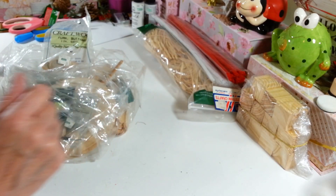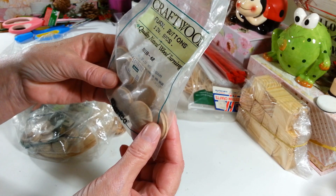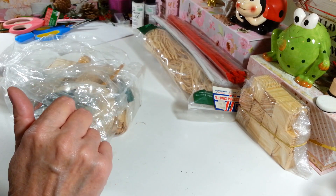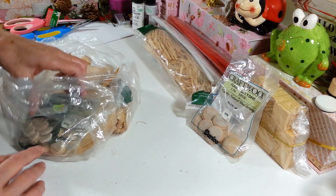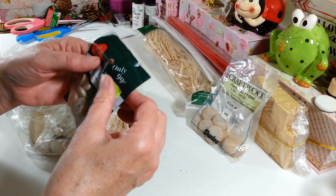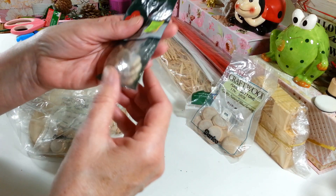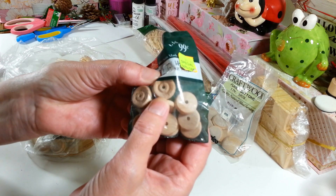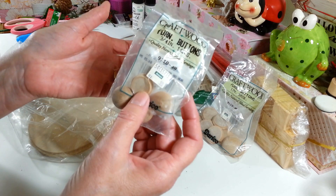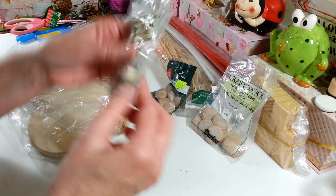I didn't even think to look at the thrift store for those! Then there are some wood buttons - brand new pack, nine pieces, one-inch buttons, and I already have a project in mind for that. And these are called toy wheels - you get twelve little wood toy wheels in here. Then there are some more of these buttons - furniture buttons, three-quarter inch. Pretty cool.